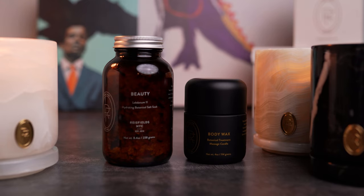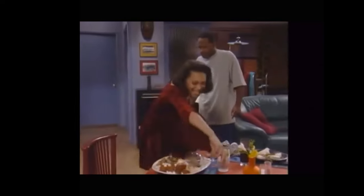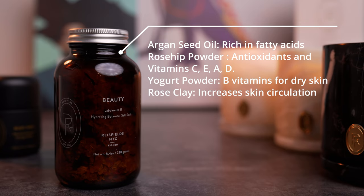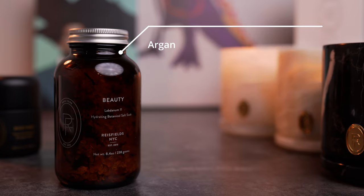Speaking of soothing and relaxing, Reese Fields also carries a body wax massage candle and botanical bath soaks. If you want to go above and beyond for your significant other on a random night — not even Valentine's Day, just a random Thursday — take care of them, or do it for yourself as a self-care night. I have the beauty bath soap, which has ingredients of argan seed oil, rosehip powder for antioxidants and vitamins C, E, A, and D, yogurt powder for its rich source of vitamin B that locks in moisture for dry skin, and rose clay that increases circulation in the skin and draws out toxins. Pour some of this in a hot bath with some flower petals for that extra something, and you'll be good to go.